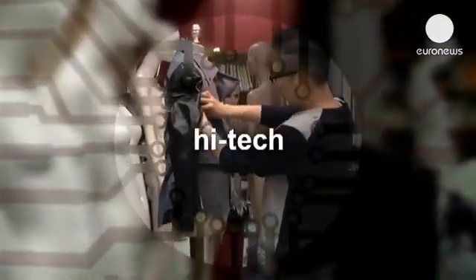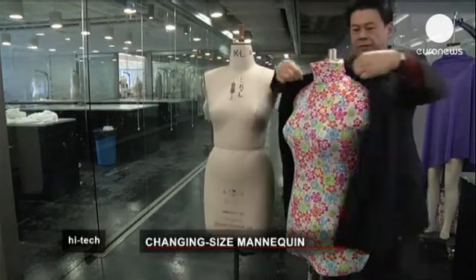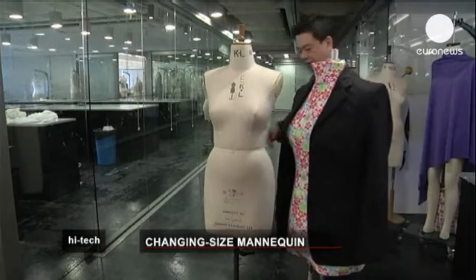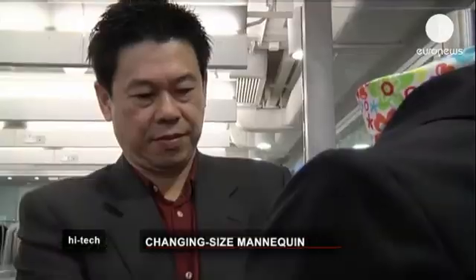High tech. Shoppers are used to seeing the traditional, slight outline of the fixed-size mannequins staring back at them from boutique windows, showcasing the latest fashions.